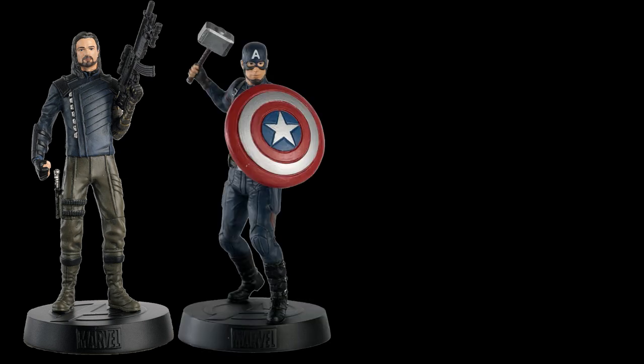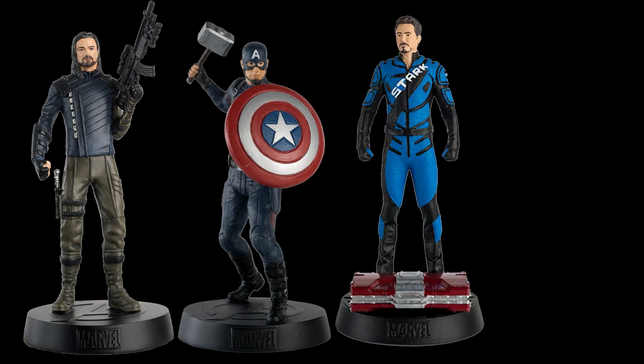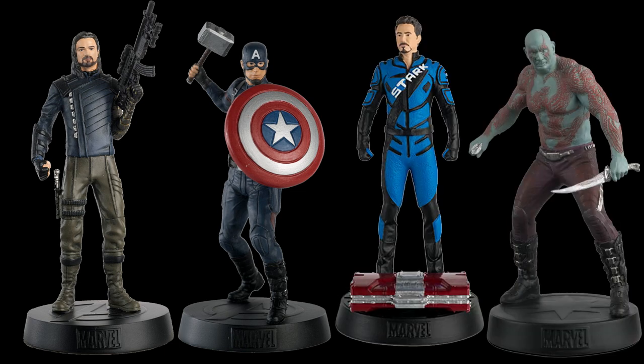Wave 3 is coming out in the next few weeks, which features Infinity War Bucky (formerly issue 96), Endgame Captain America (issue 108), Racing Suit Tony Stark (issue 65), and Drax (issue 9).